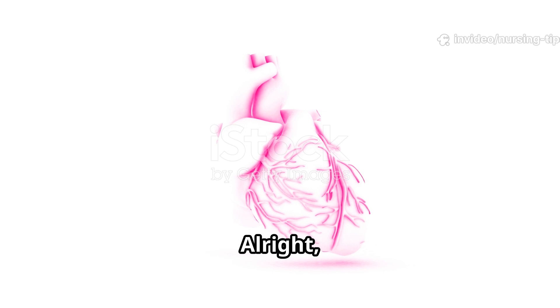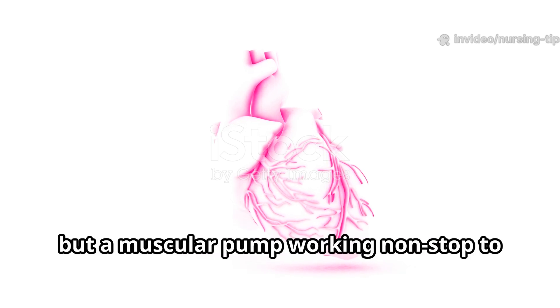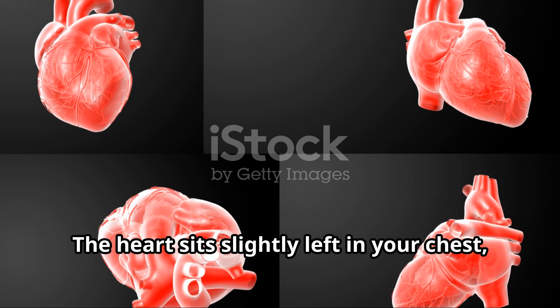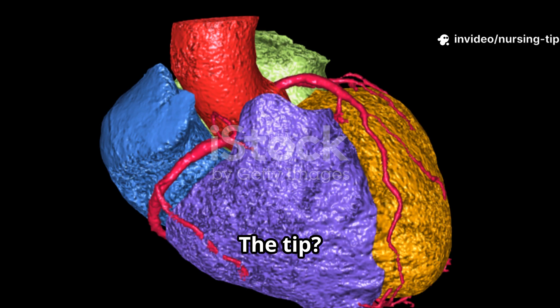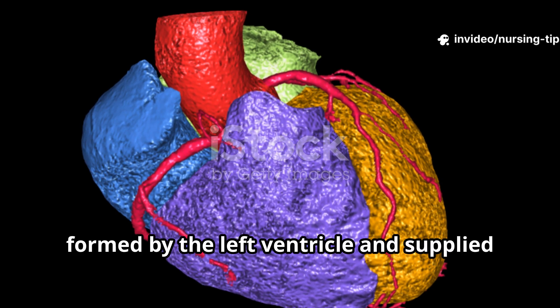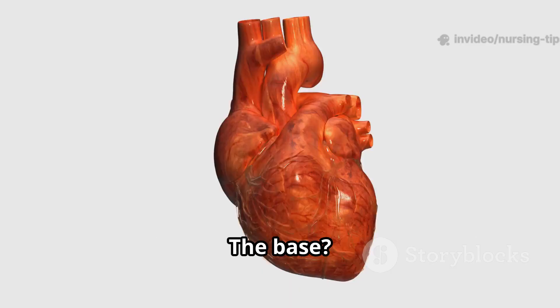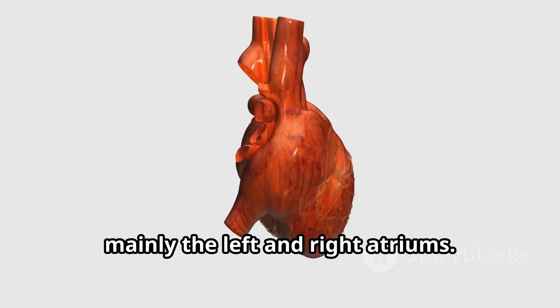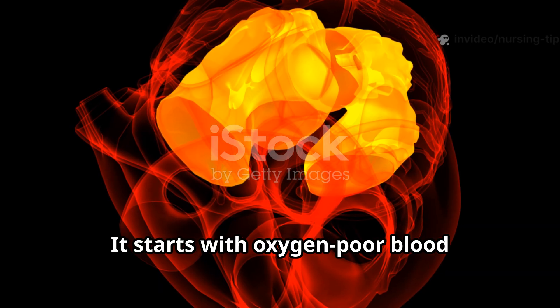Picture your heart — not just a symbol of love, but a muscular pump working non-stop to keep you alive. The heart sits slightly left in your chest, made up of four chambers: two atriums on top, two ventricles below. The tip, called the apex, is formed by the left ventricle and supplied by the anterior interventricular artery. The base, at the back, is mainly the left and right atriums.